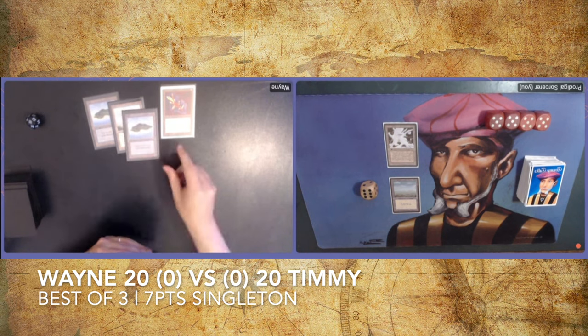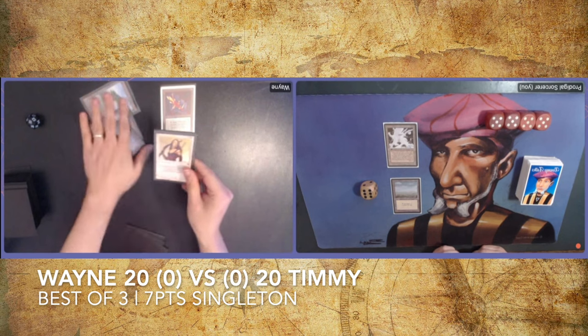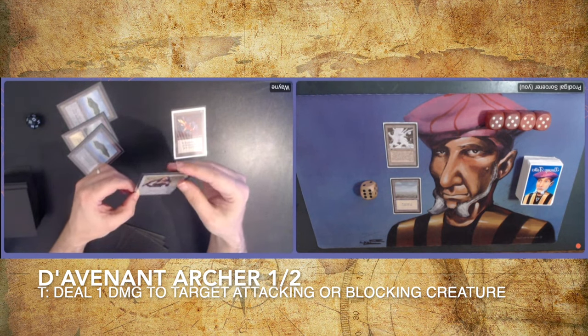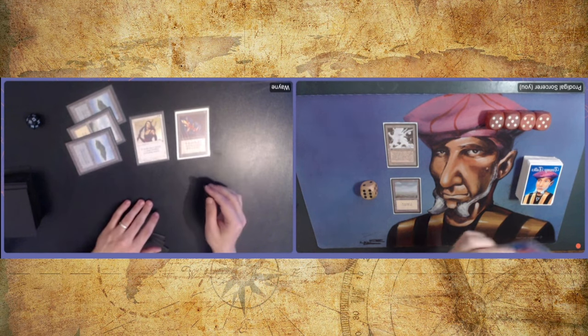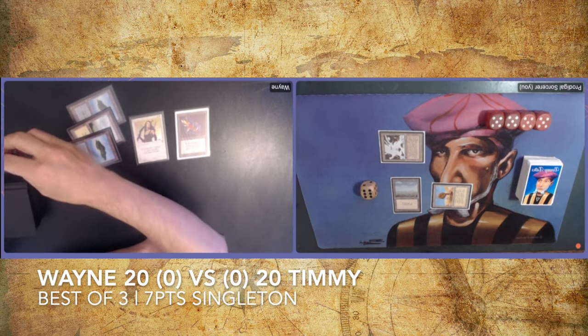Both decks are not super fast — my deck is a little faster than Wayne's. Wayne wants to keep mana open to counter. I have a Mishra's Factory here so I could consider attacking next turn if Wayne doesn't play a blocker. There's another blue for Wayne — and look at that, tapping out. There's a Devout Archer — I believe it's a 1/2 where you can tap it and deal two damage to target attacking or blocking creature. Asking Wayne what the card does again is always a good sign — it means you're not playing staples. First the Crystal Rod, then the Archer.